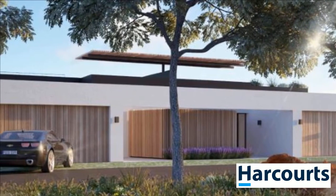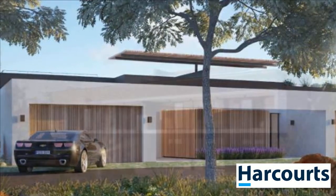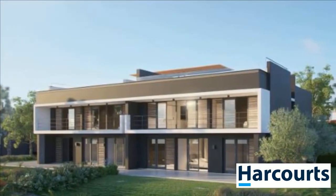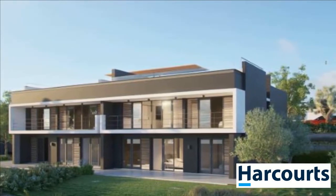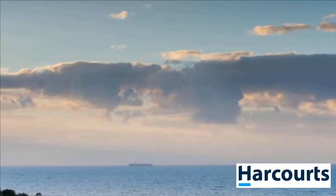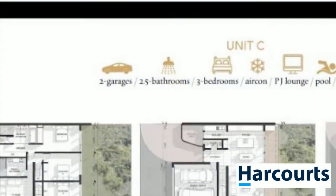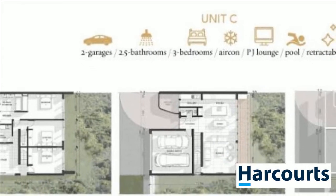The C units consist of three bedrooms. The master bedroom has an ensuite and a shared bathroom, and all bedrooms have separate air conditioning. All the living spaces are upstairs with a staircase onto a patio and sparkling pool. The roof of the entire living space is retractable and opens up, allowing you the feeling of being part of the outdoors.